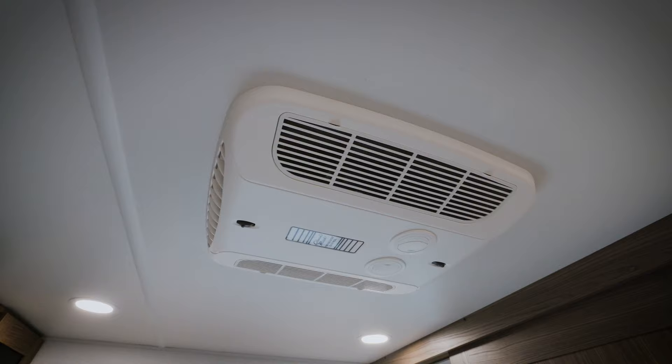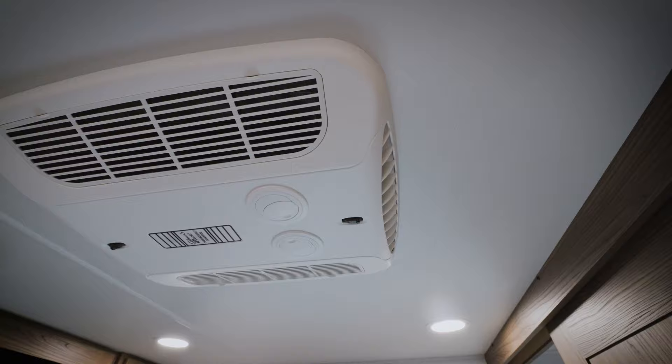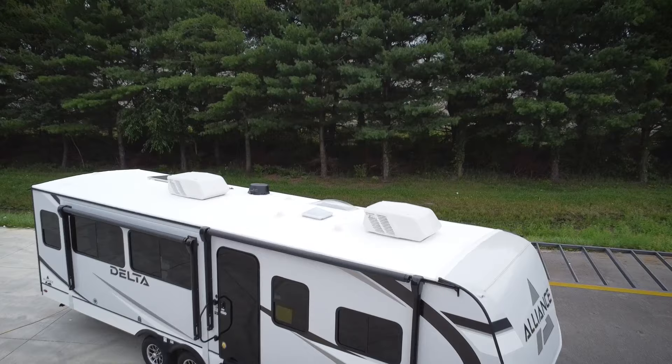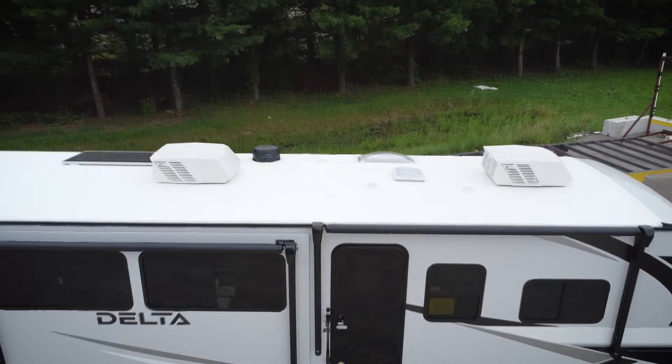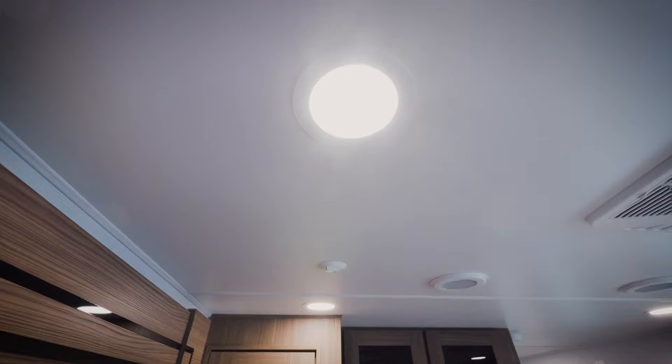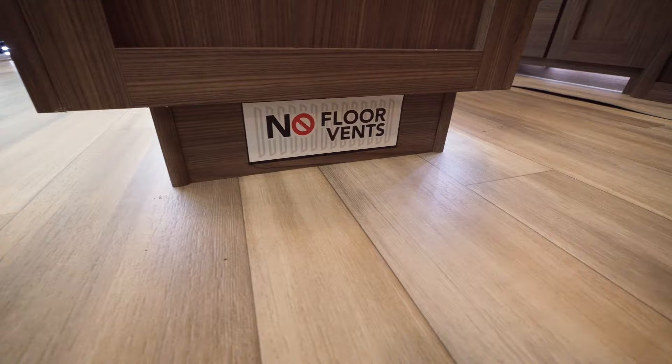Delta has two ACs and 50-amp service standard. The ACs used on Delta are ultra-quiet and ultra-efficient and can also be run on 30-amp service — so you can run two ACs off a 30-amp service. It's a multi-system setup so you can use 50-amp or 30-amp service depending on your campsite. In the living area, we also have a 50-inch TV standard, residential can lighting in the ceiling, backlit toe kicks, and accent lighting.